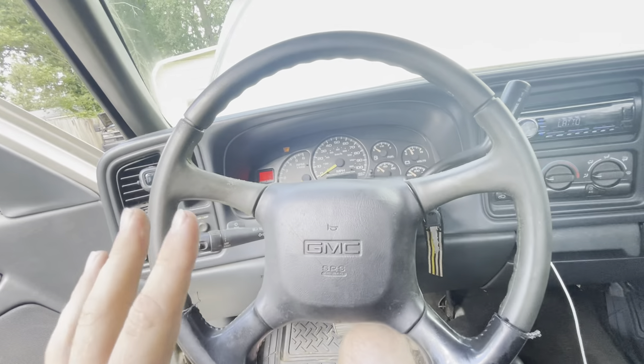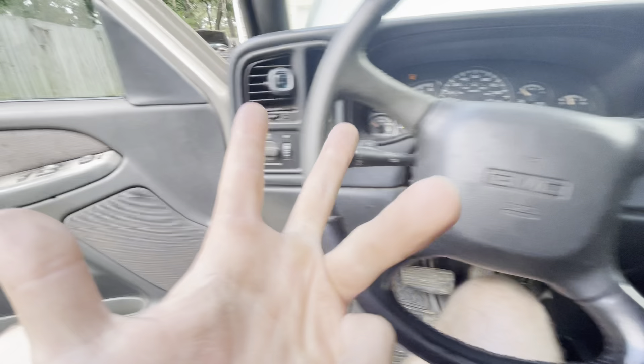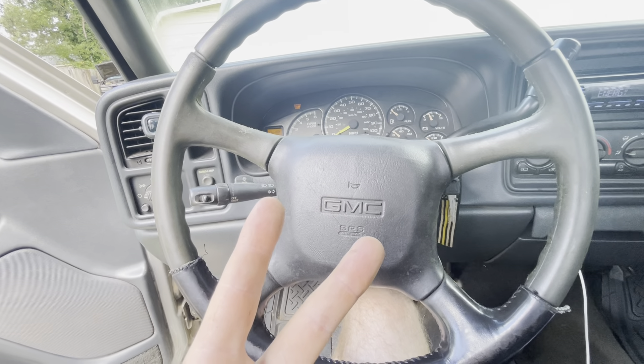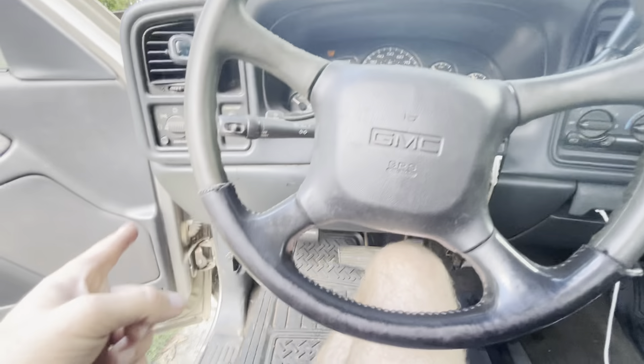The truck is wired for keyless entry from the factory — it just doesn't have the module or the relay in the fuse box to run keyless entry. So I got the module — it goes behind the instrument cluster — and I got the relay. I got the key fobs too. The only other problem is the BCM might not be programmed to run that module, so if I install that stuff and it still doesn't work, I'll probably have to get a new BCM or figure out if I can program the existing one. Either way, the truck is wired for it from the factory — they just didn't have that option.